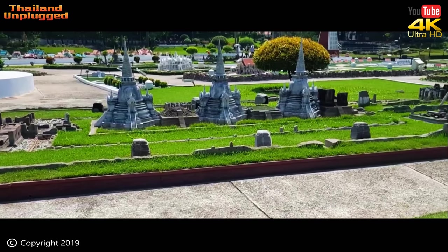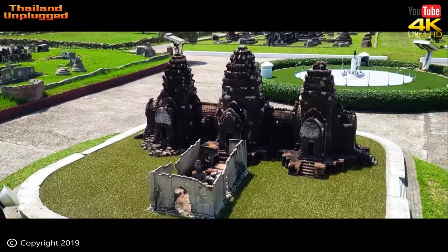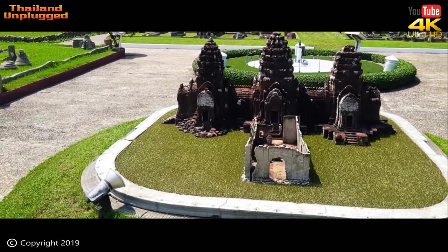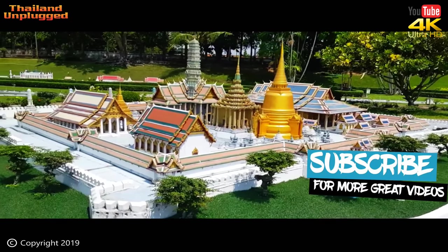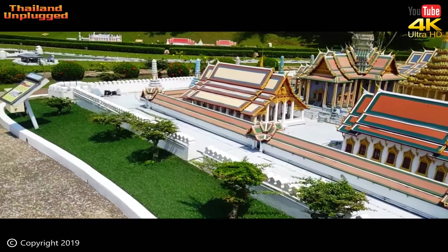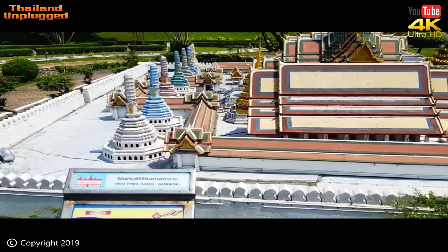And this would be ruins from Ayutthaya, just outside of Bangkok, about an hour's drive. The other ones look like they're from Sukhothai, on the way to northern Thailand — Sukhothai and Ayutthaya, ancient ruins. This temple is commonly known as the Temple of the Emerald Buddha, regarded as the most sacred Buddha temple in Thailand. The Emerald Buddha housed in this temple is carved from a single block of fine jade. This miniature reproduction looks quite spectacular — very well done.